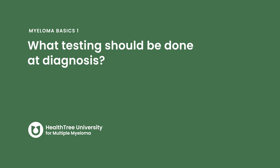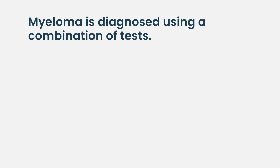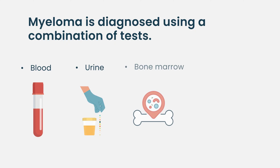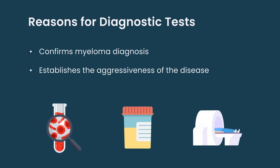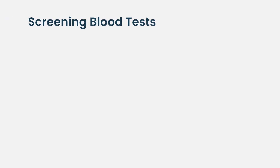To confirm a myeloma diagnosis we need to do a battery of tests. These include blood tests, urine tests, tests on the bone marrow, and imaging tests. These give us a variety of information both to help diagnose the disease and to establish the aggressiveness of the disease. It also has implications on what treatments we decide to give our patients.